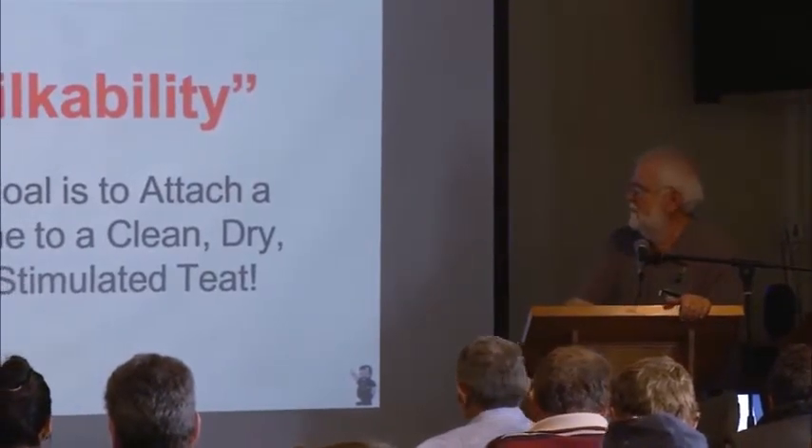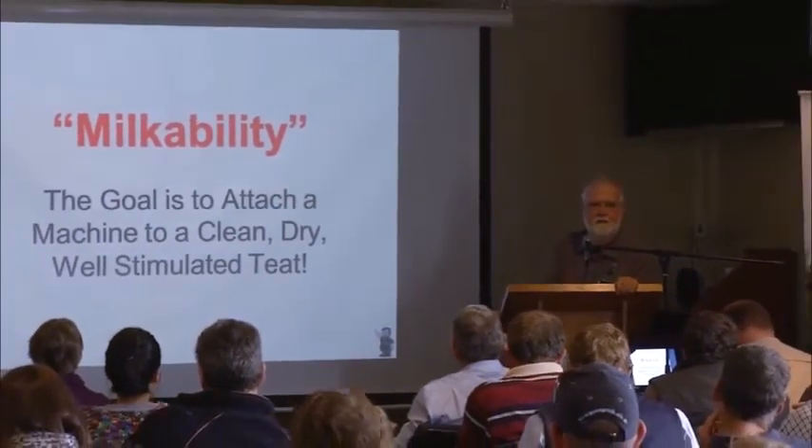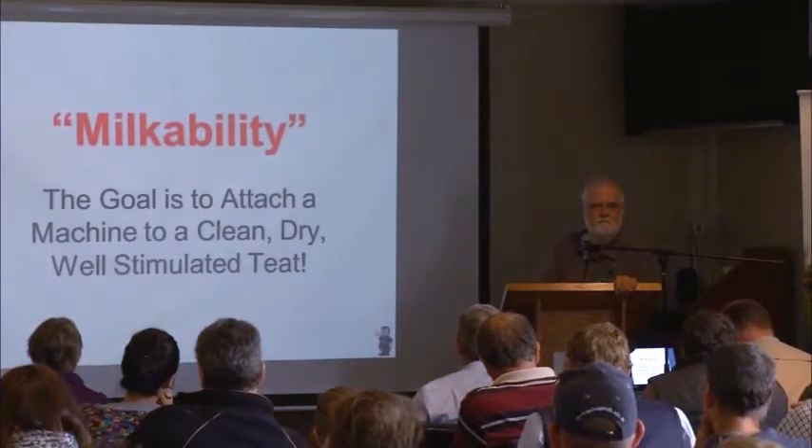Milkability. The goal is to apply the machine to a clean, dry, properly-stimulated teat. It's that simple.